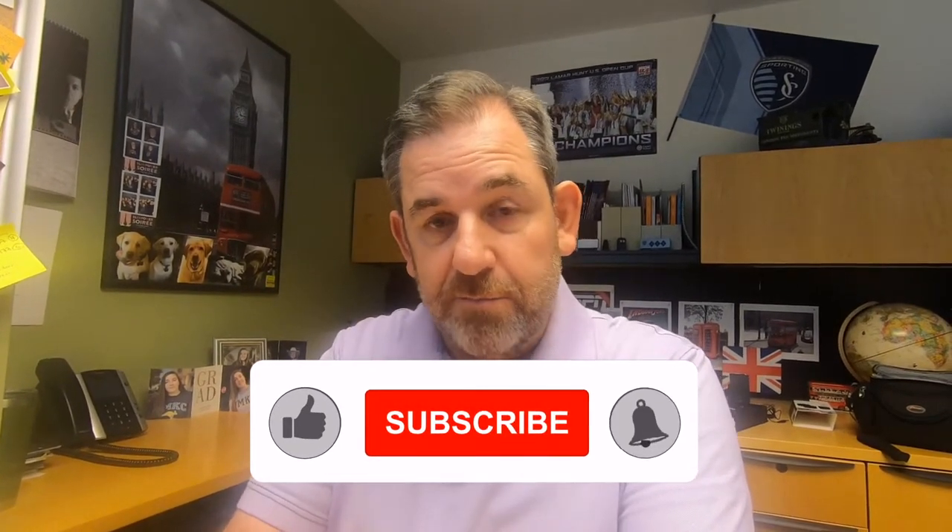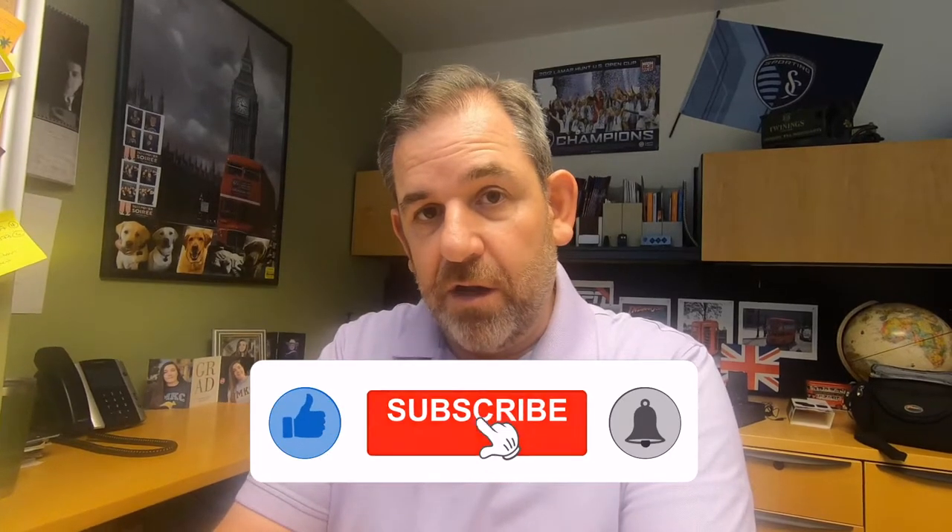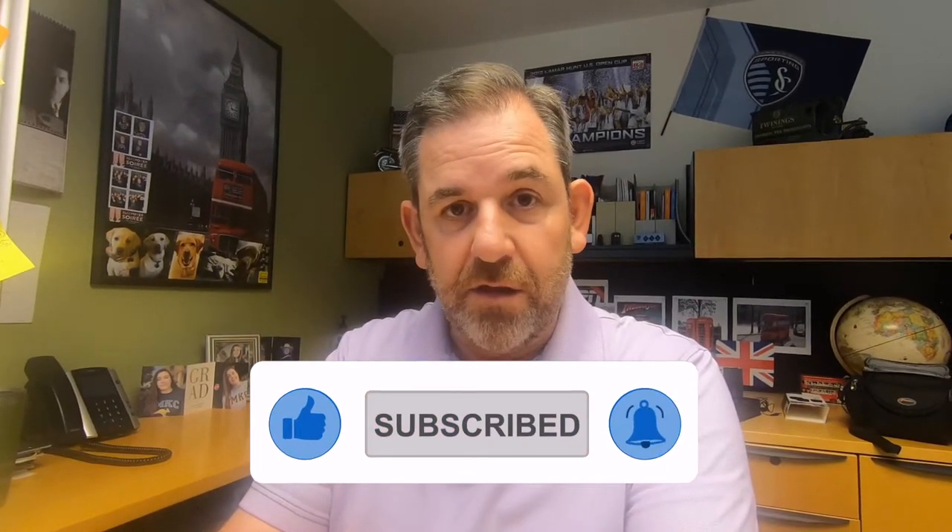Don't forget to subscribe to our channel if you haven't done already. Hit that red subscribe button and click the notifications bell, and every time we release a video, YouTube will let you know it's there. Give us a thumbs up if you've enjoyed our videos, and share videos with friends and family too. We'll see you on the next one. Have a good one. Bye!